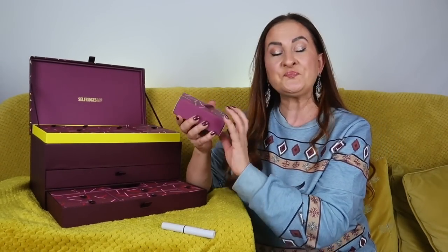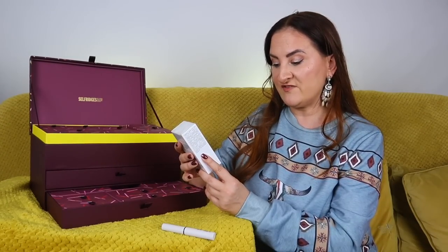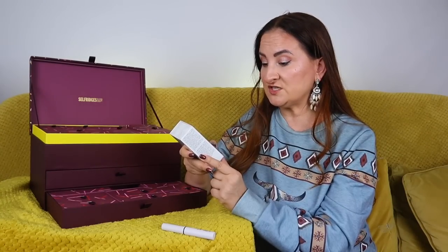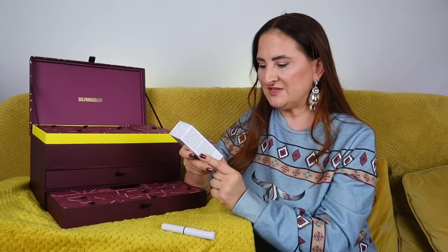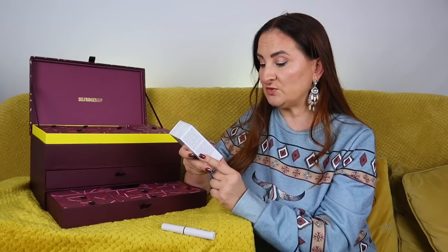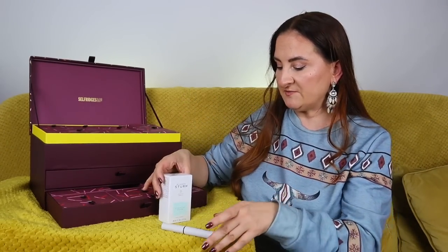Day number two: we have Dr. Barbara Sturm Clarifying Serum, and this is a full size 30ml. This may not be the most exciting serum for me since I have dry, sensitive skin and don't necessarily need a clarifying serum, but it's a really nice product. It's an anti-aging serum designed for oily and blemish-prone skin, supposed to reduce skin sensitivity and redness. Zinc binds excess sebum that contributes to breakouts.